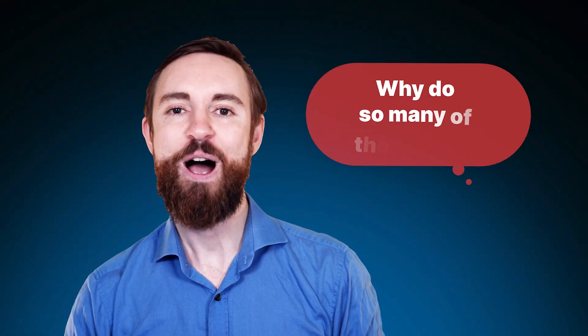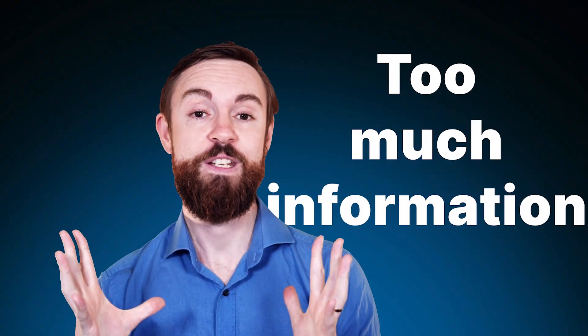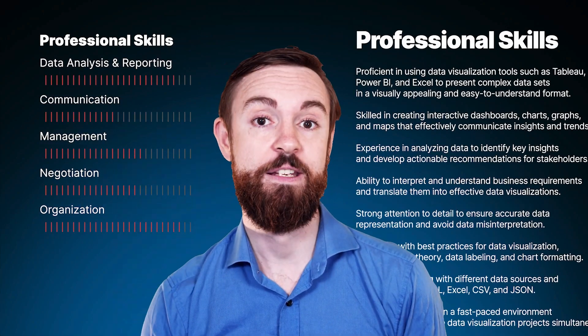Resumes. Love them or hate them, they're an incredibly powerful tool to help you and your career grow. So why do so many of them suck? They're either super wordy or there's too much information and it just overwhelms the recruiters or the hiring managers, and you're kind of doing yourself an injustice because all your key information and experiences have the risk of being lost in that wall of text.